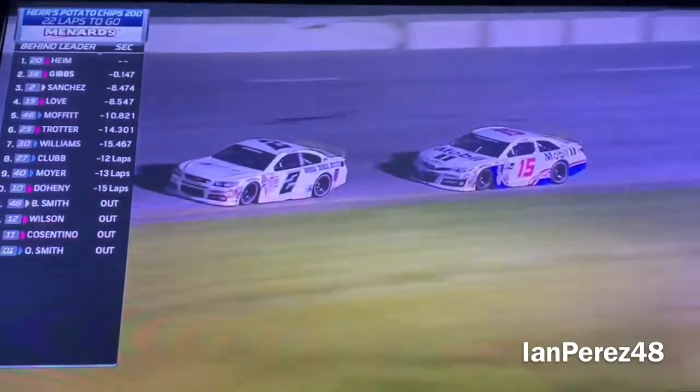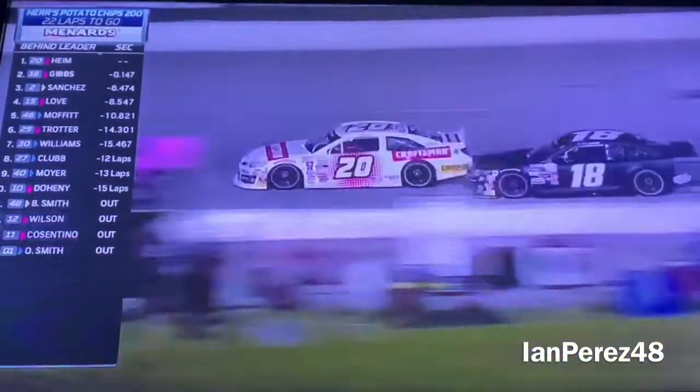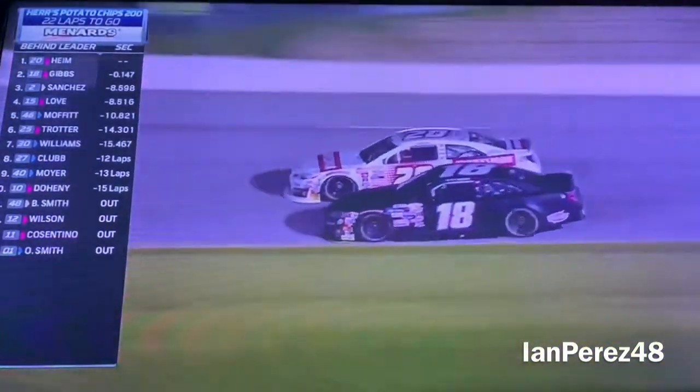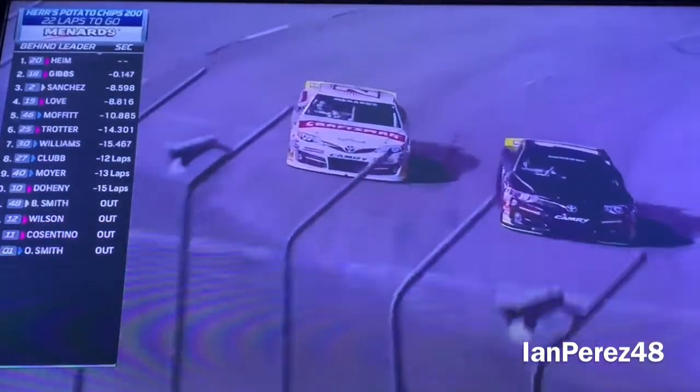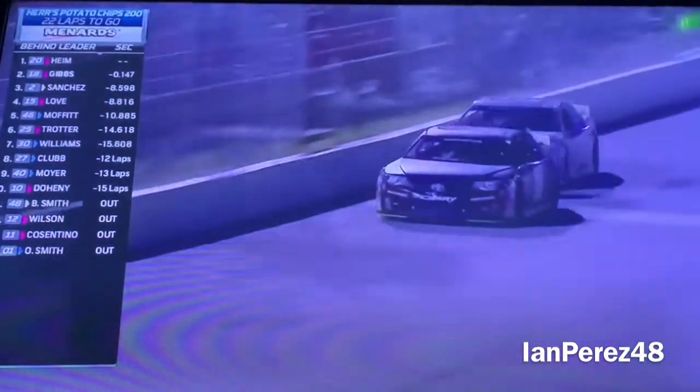Sanchez is in P3. Here comes Ty — they're slamming! Ty Gibbs gets the lead!